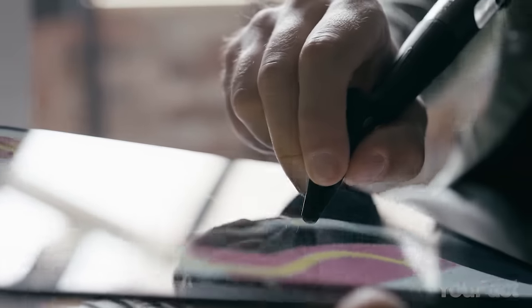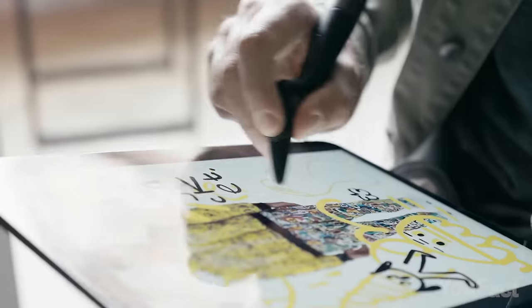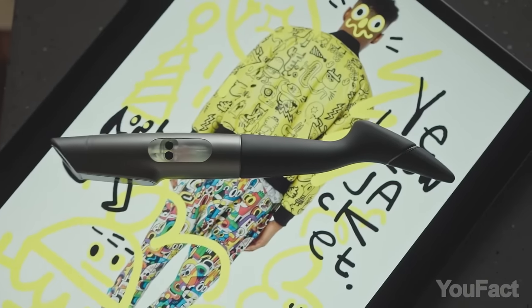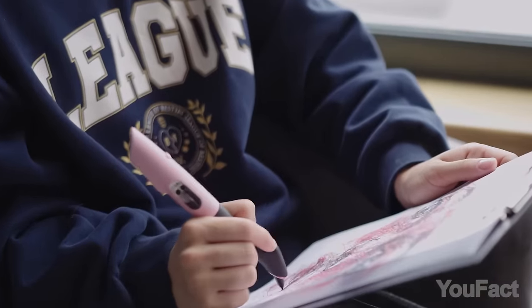Imagine the limitless possibilities for artists, writers, designers, and creatives when 16 million colors are right at their fingertips. One pen, 16 million colors.